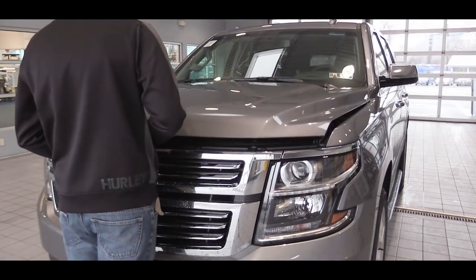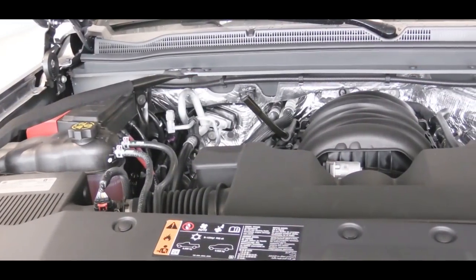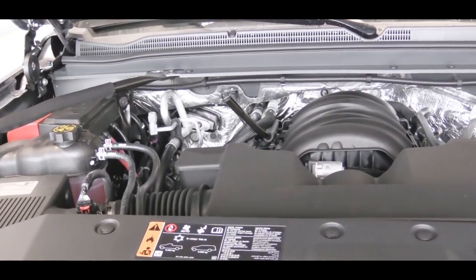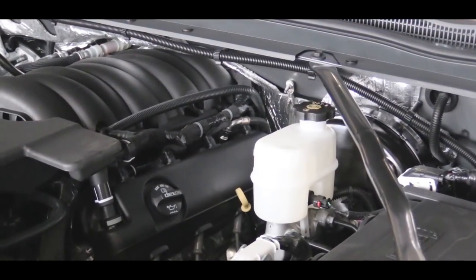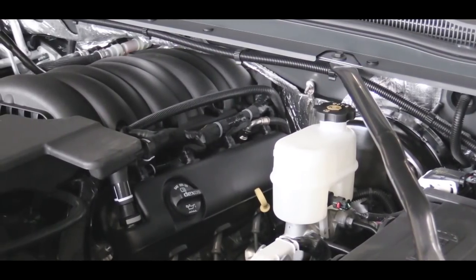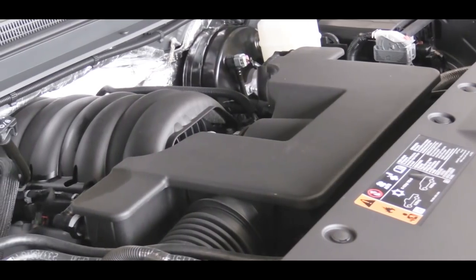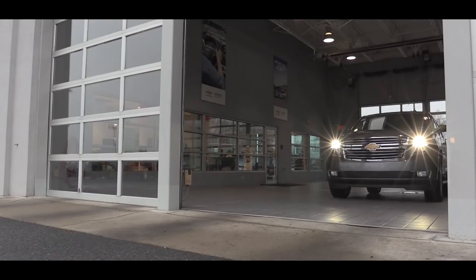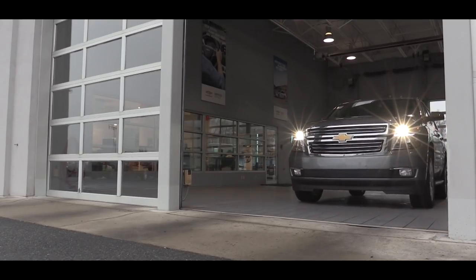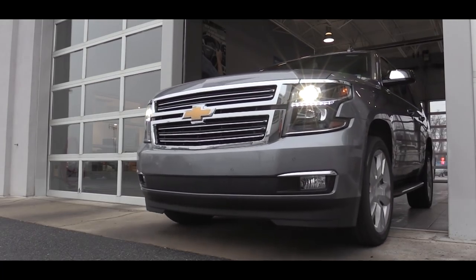Regardless of trim level, the powertrain is the same. Powering the 2018 Tahoe is a 5.3-liter EcoTec3 V8 engine putting out 355 horsepower at 5,600 rpm and 383 lb-ft of torque at 4,100 rpm. Power is sent to the rear wheels or all four wheels through the four-wheel-drive system via a six-speed automatic transmission.